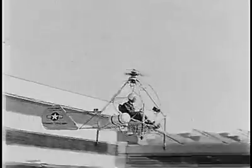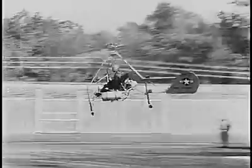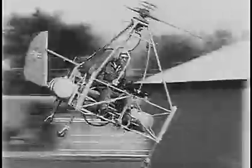No auxiliary rotor is required as in other helicopters, for the blade tips do not develop torque. Top speed is 50 miles an hour, lifting power more than 600 pounds, and so maneuverable that Little Henry could fly around the corner to the grocery store. One of the strangest things yet — a helicopter driven by jet propulsion.